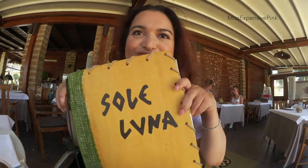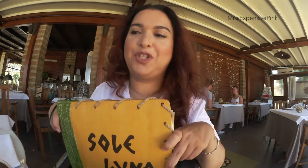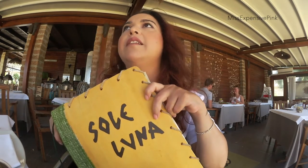Hi guys! So I am in my favourite restaurant. I love this place. It is called Sole e Luna, which in Italian means Sun and Moon. They have great pizza and also fish and stuff like that — we are here for the fish, obviously.